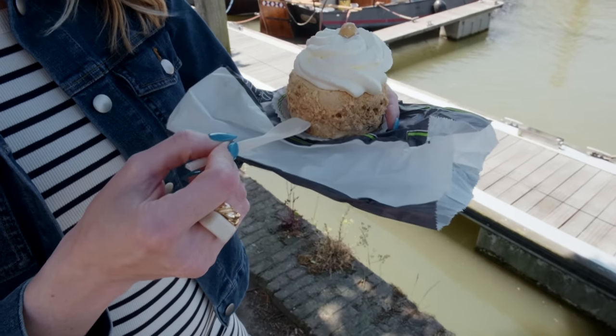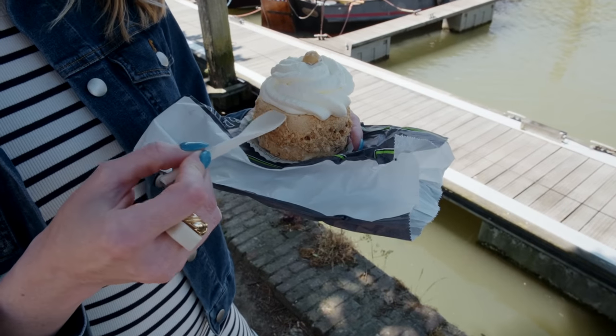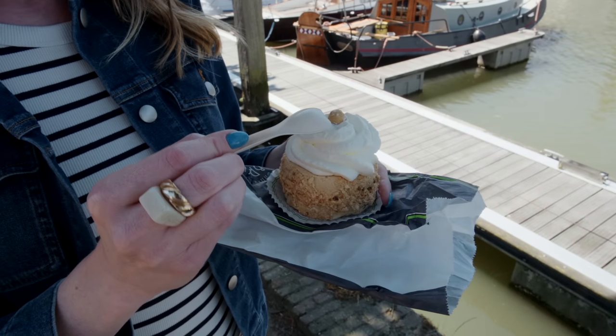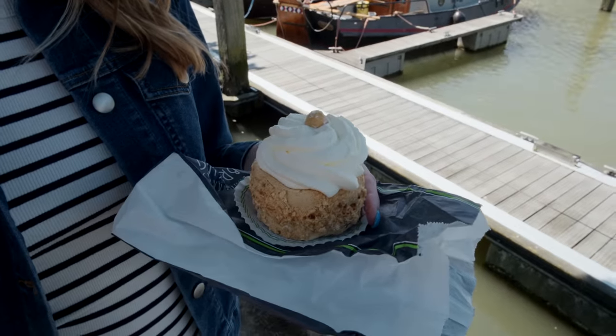It's time! So it looks like it's some sort of sandy-textured pastry with whipped cream and a little hazelnut on top, and a Reese's Puff on top.